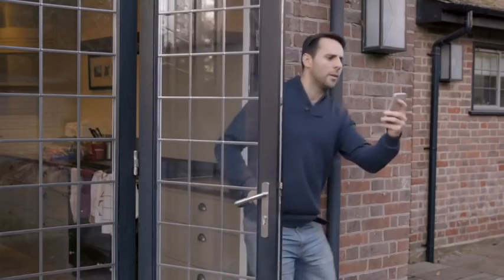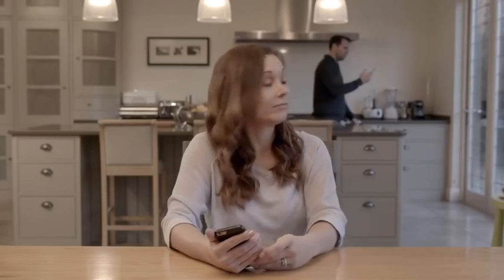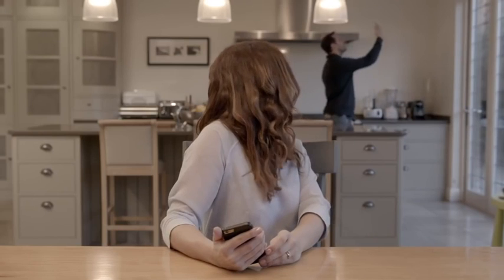You won't have to search for the best place for a WiFi signal anymore, because you can use Fingbox's WiFi sweet spot finder.